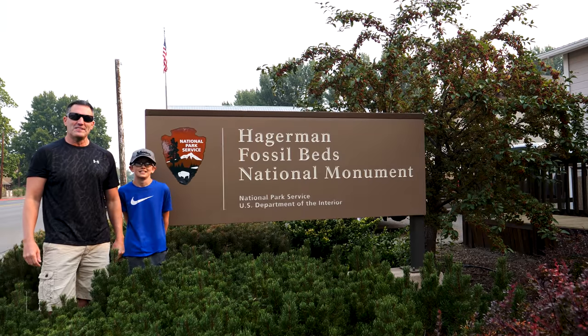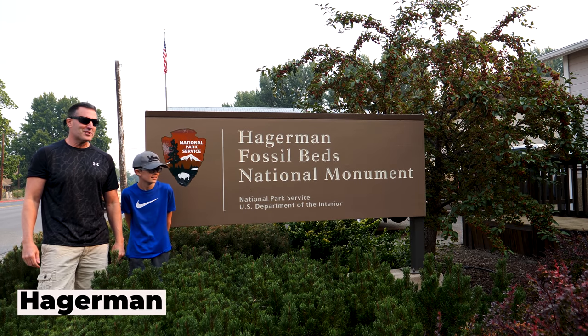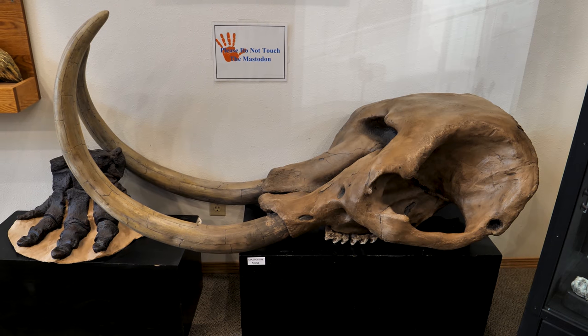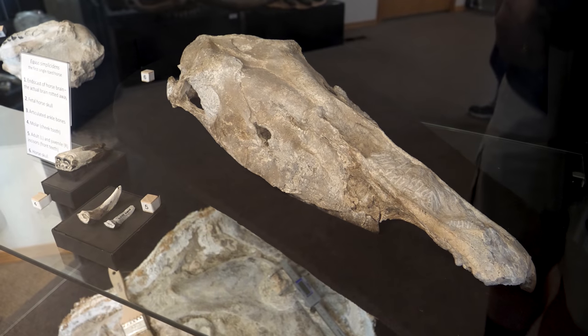Our first stop here in southern Idaho is Hagerman Fossil Beds National Monument. Hagerman is all about fossils from the Pliocene — it's the richest Pliocene deposit in North America and one of the richest in the world. That's why it exists as a research facility, to piece together the puzzle of the Pliocene in Idaho.